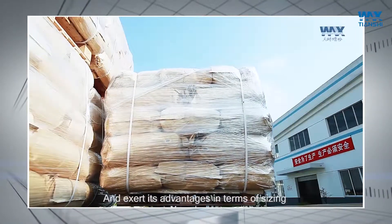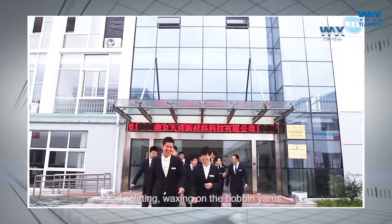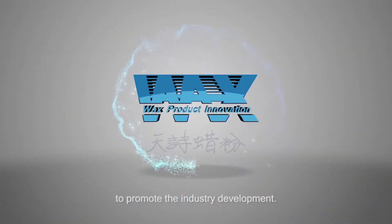And exert its advantages in terms of sizing and splitting, waxing on bobbin yarns, head fixing, and waterproof finishing to promote the industrial development. Thanks, until next week!